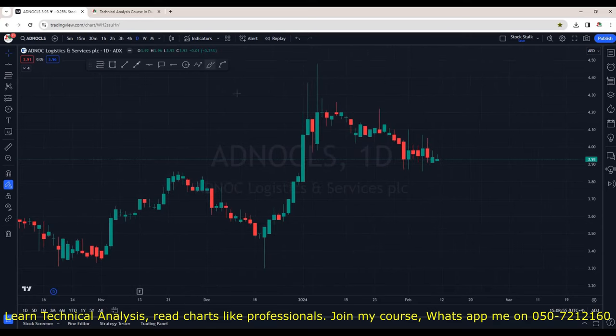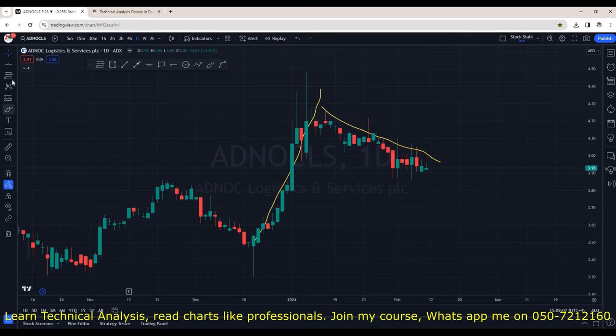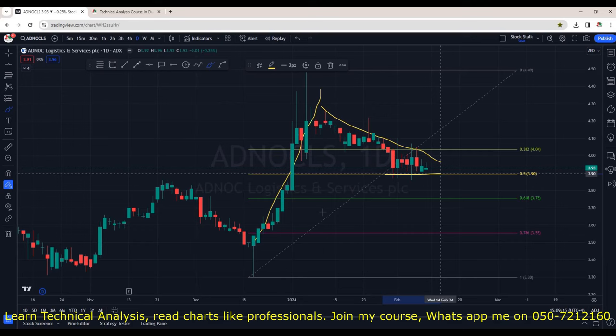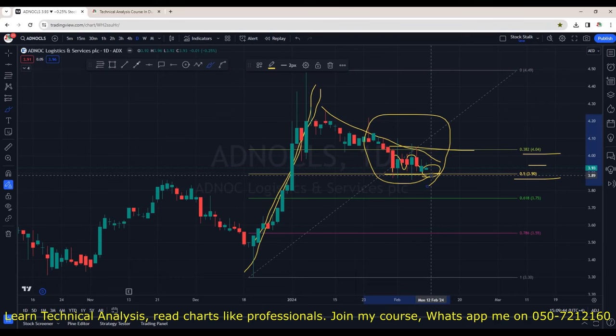ADNOC Logistics and Services is still positive. After a strong move to the upside, it's now correcting itself — we cannot consider it to be in a downtrend. It has only corrected around 50%. Using the Fibonacci retracement and extension tool, 3.90 is exactly the 50% correction area, and there are very high chances it's establishing support here. Any entries should be planned above 4.04, which is the resistance zone. Put this one in your watchlist as well.